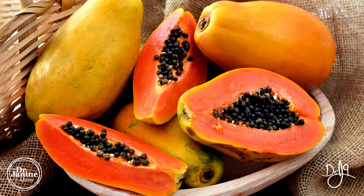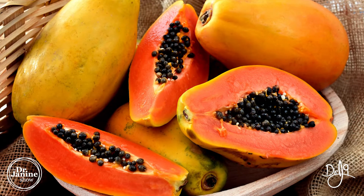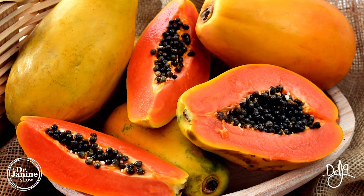Another well-known fruit that contains digestive enzymes is papaya. It contains papain, which is a proteolytic enzyme, helping to break down proteins into their subsequent amino acids.